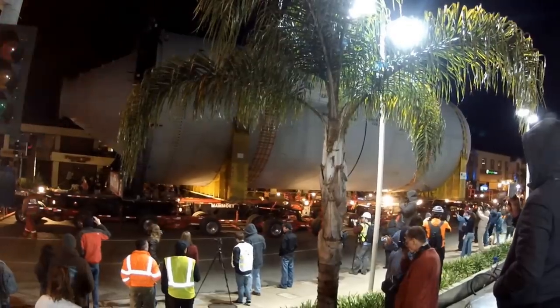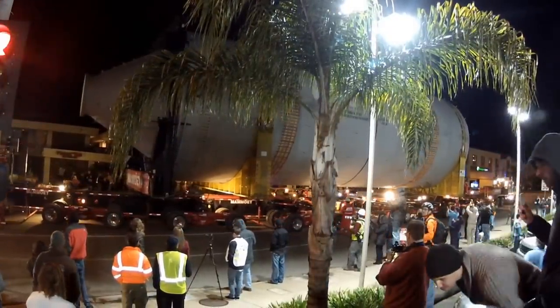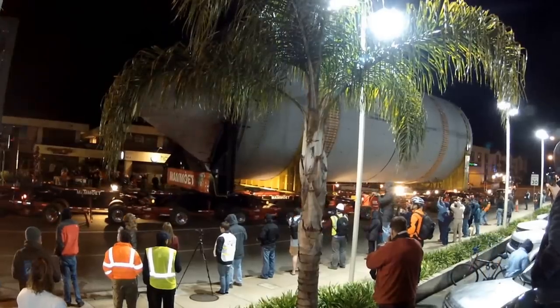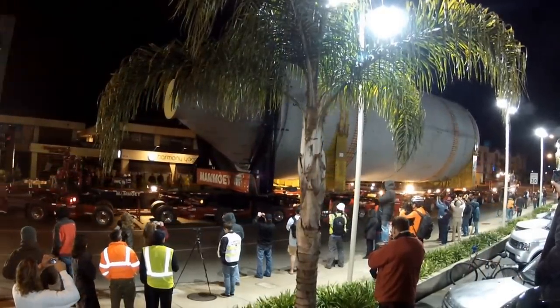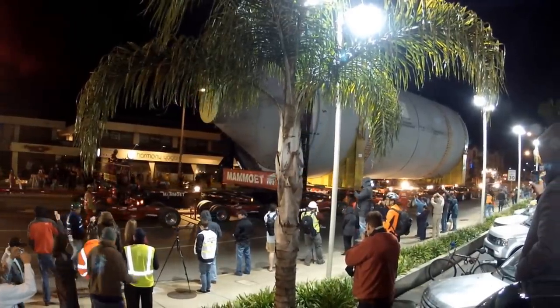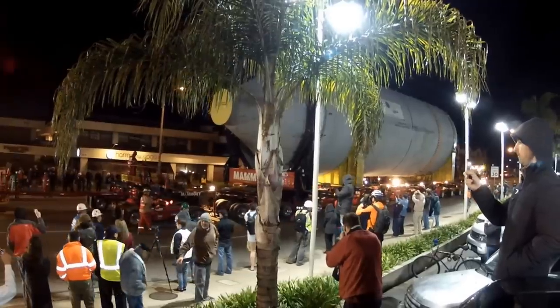Presently there is one truck in front and one truck in the rear. I understand the truck in the rear acts not only as a pusher, but also as a brake when they go downhill. Now you can start to see the second truck in the back.